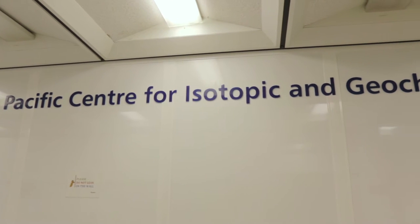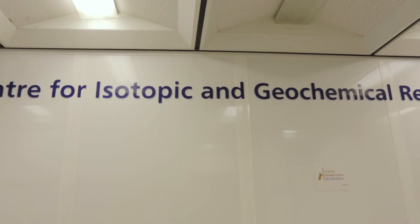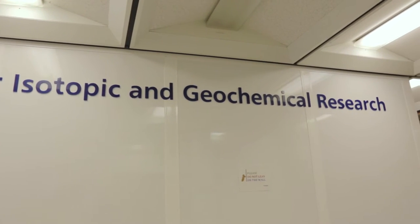Our mission here at PCIGR is to foster innovation and collaboration in the earth, ocean, atmospheric, biological and environmental sciences.